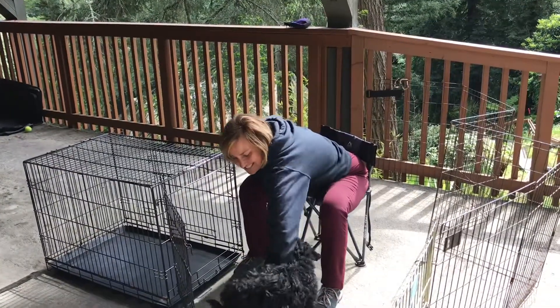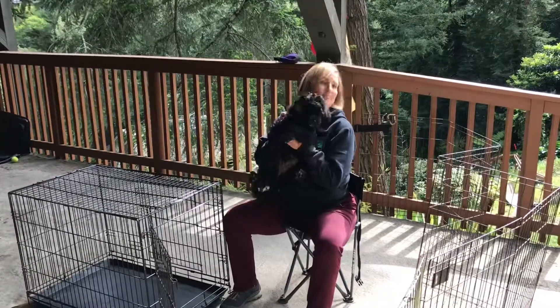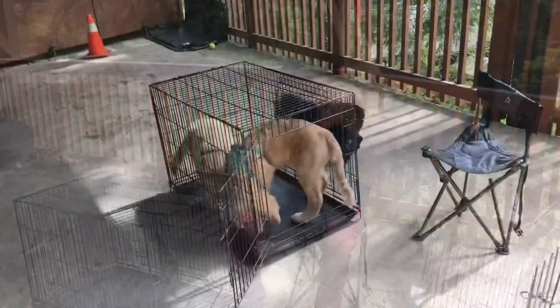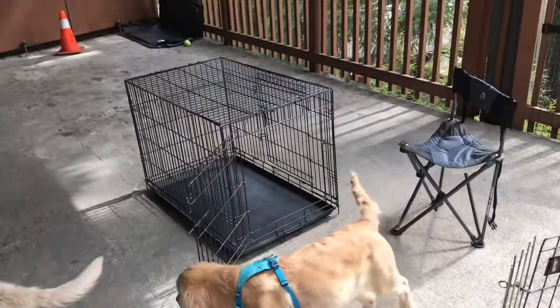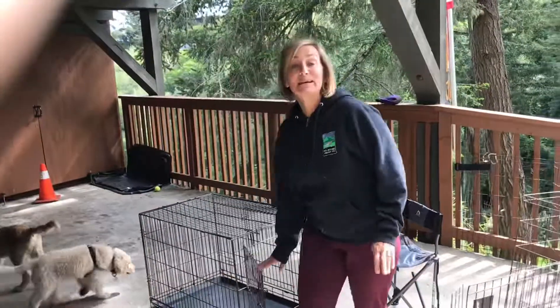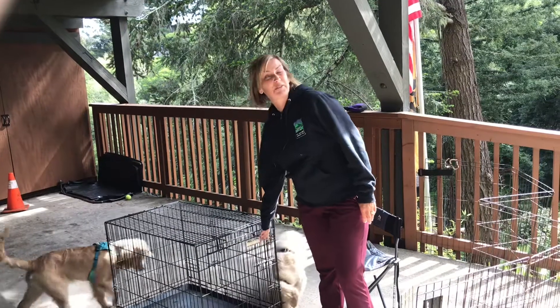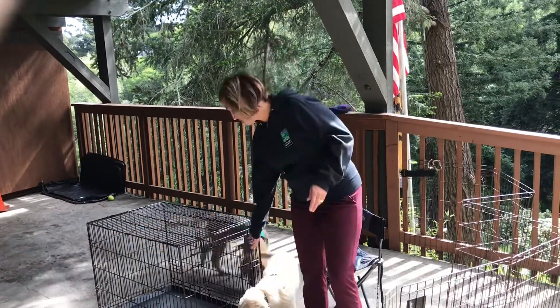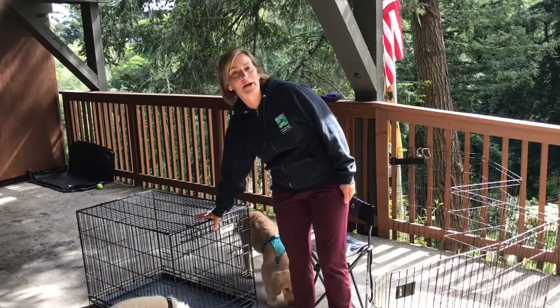That's about all I would do for training for today. I'm going to close this door because I don't want them to think they just get to wander in there and nothing happens — so I'm going to keep this door closed when we're not practicing.